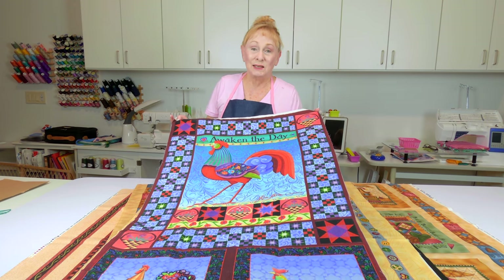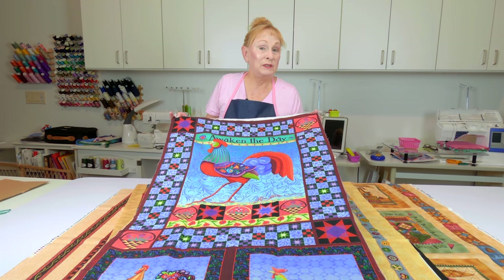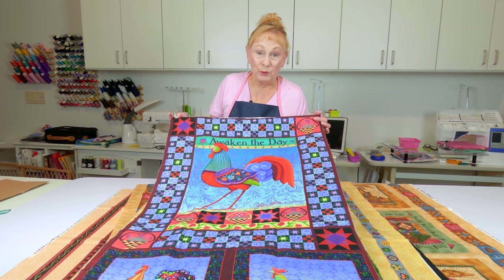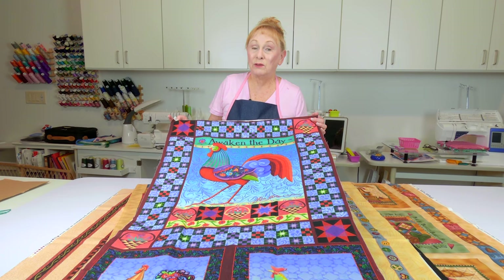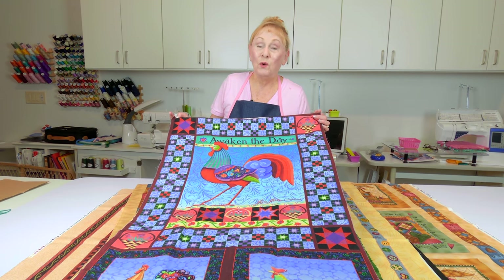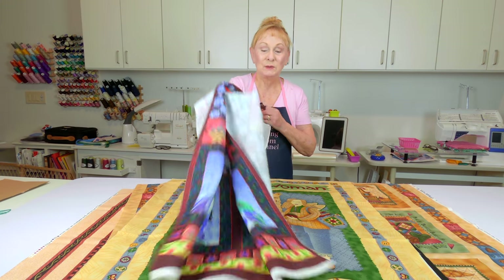This one I intend on making into a wall hanging. I often just stitch a simple border around these, put cotton batting on it, and I'll either do my own machine quilting or send it out to a long arm quilter.